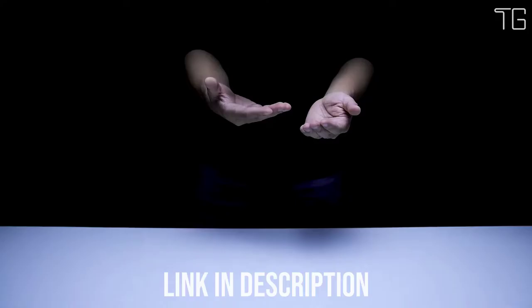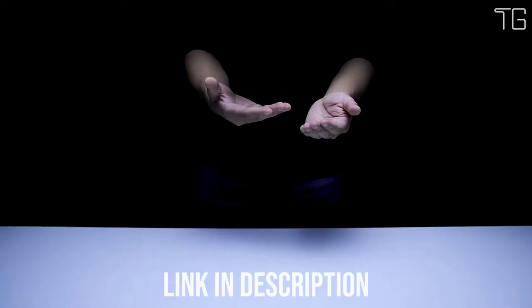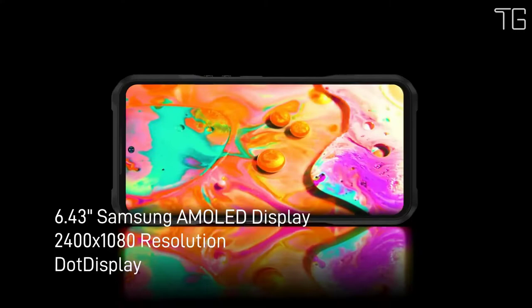Number 5: Doogee V20. The V20 is armed with a 1.05-inch rear mini display — great for checking the time, keeping up with notifications, music control, and so much more. It is also practical in low-power situations, allowing you to check notifications without lighting up the whole display.